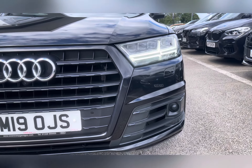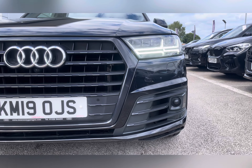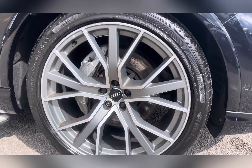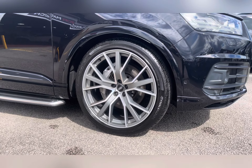It has matrix LED headlights with daytime running lights so you are always visible to other road users. It comes with 22-inch alloy wheels in the Audi Sport 5-spoke star design, which finish the exterior off nicely.